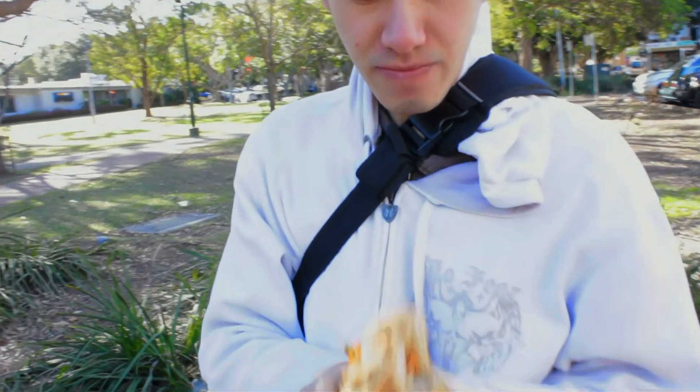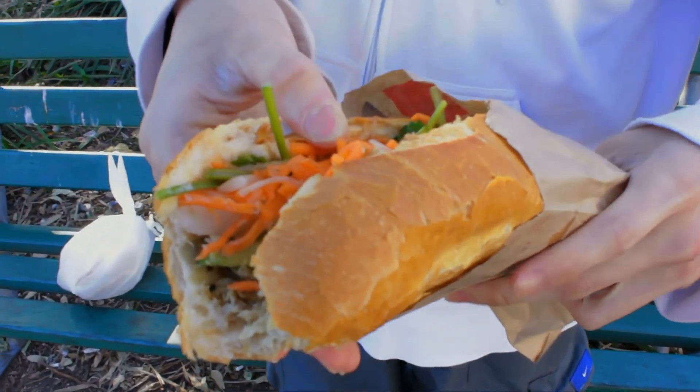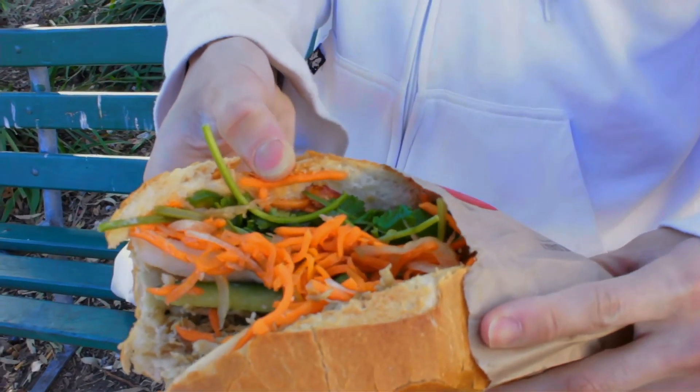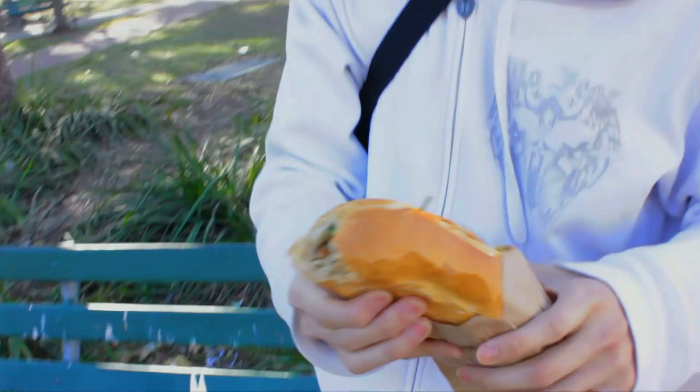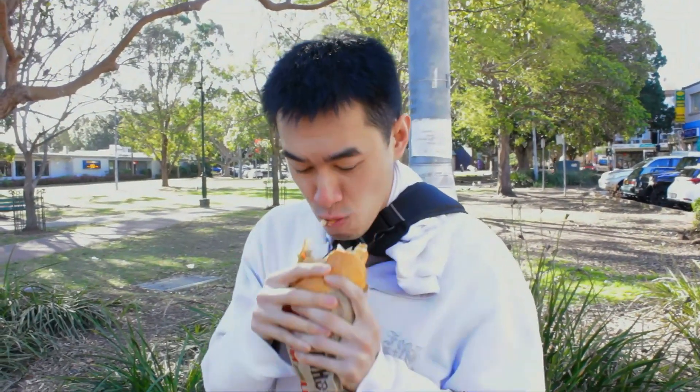Let's have a little bit closer look at the sandwich. Wow, that's hectic. Look at the filling here. Awesome. You like chili, don't you? Yeah, I do. That's why my mom has chili. I took mine out. But I mean it's good enough. The chicken is really nice.